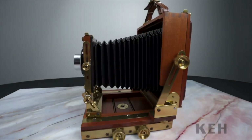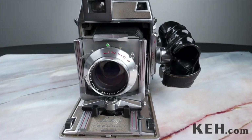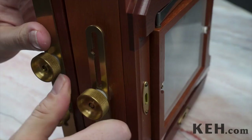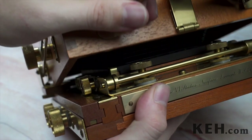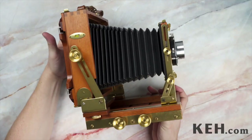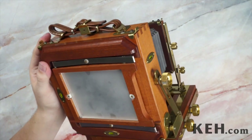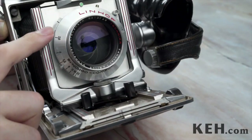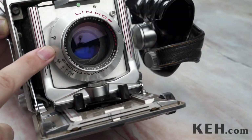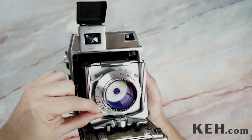Large format film cameras, while being less common than their smaller cousins, represent the ultimate in image resolution. Consisting of a fairly simple design, the large format camera generally offers no automated features. This light-proof box requires its user to act methodically and deliberately. Shutter speed and aperture controls are generally found on the lens itself, instead of the camera body.